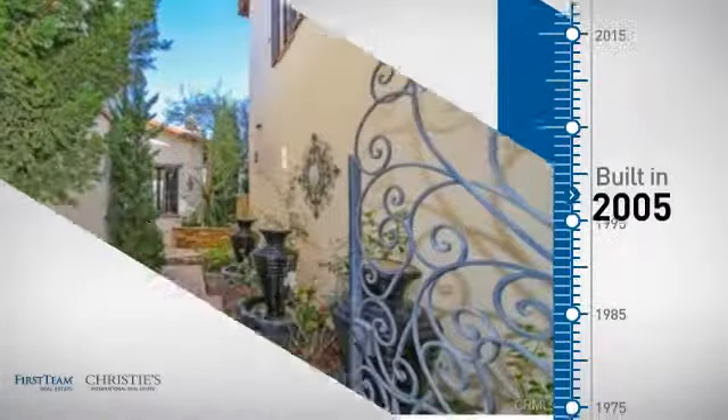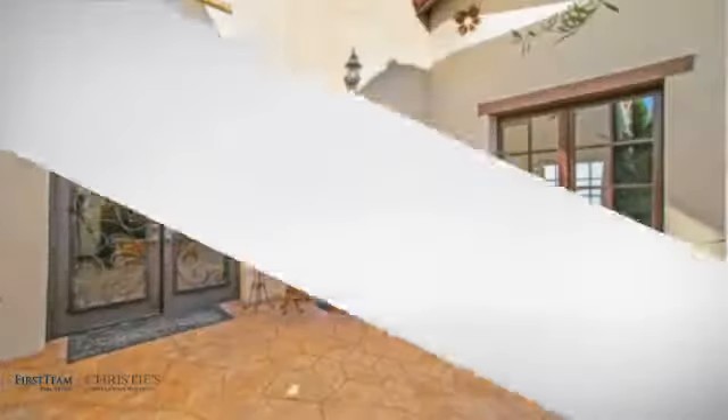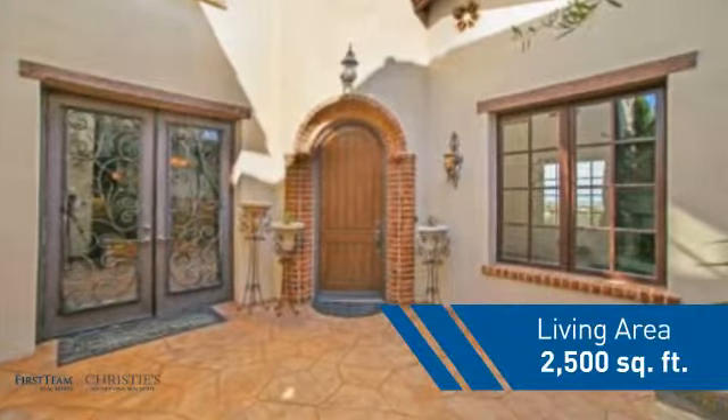This property was built in 2005 and features over 2,400 square feet of space, giving you a spacious layout to play host or kick back and relax after a long day. Inside you'll find three bedrooms, so everyone has a private space to come home to, as well as one full bathroom and two partial bathrooms.